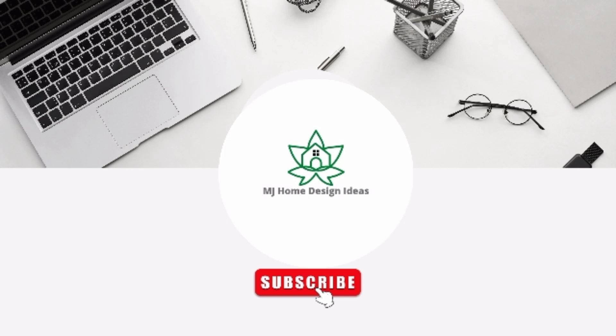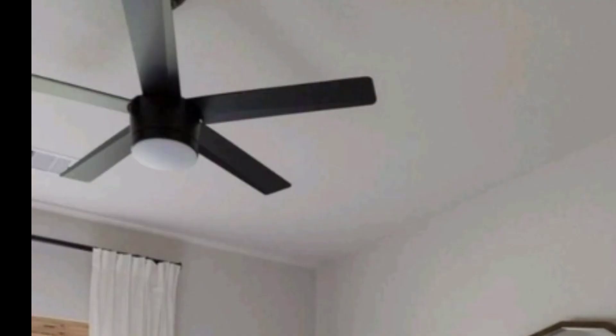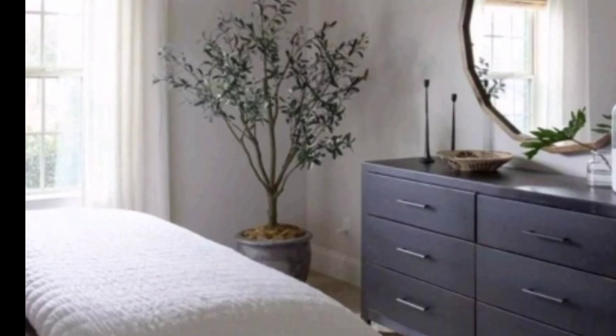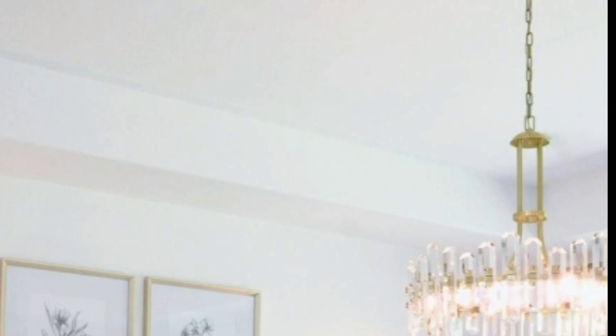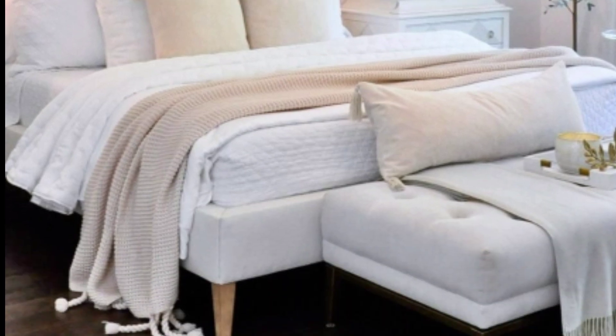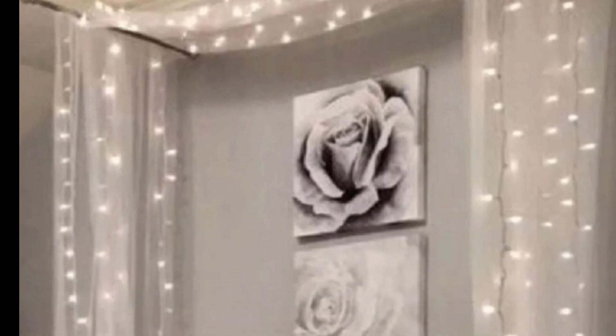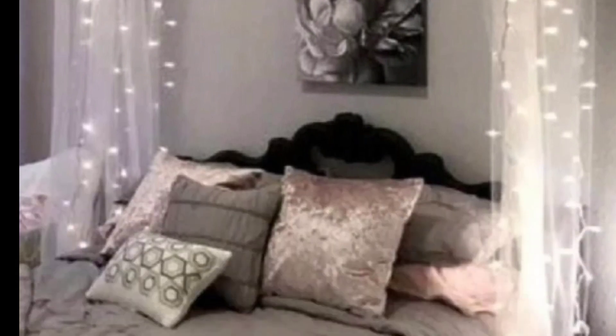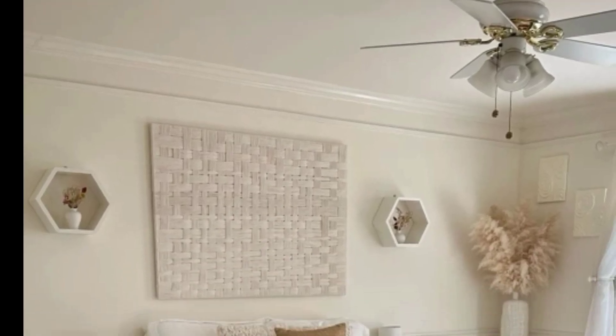Assalamu alaikum, welcome to my channel MJ Home Design Ideas. I hope you will be fine and enjoy your days. Like and subscribe to our channel, where you get some beautiful ideas about home design and how to make your bedroom more perfect and more beautiful.